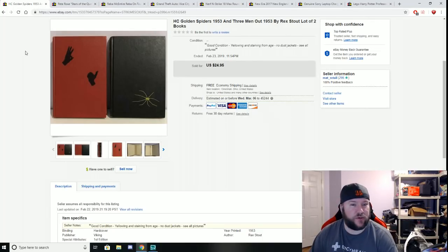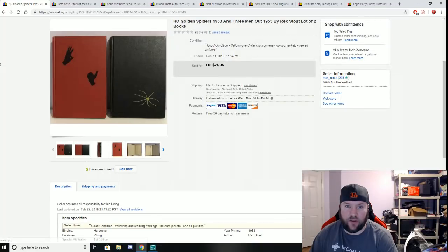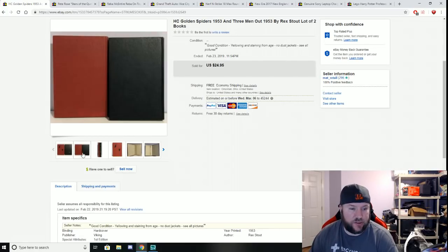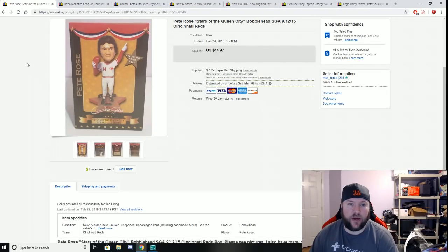Here are two books from the $220 storage unit: H.C. Golden Spiders and Three Men Out by Rex Stout, both from 1953. I lotted them together since they're by the same author. We sold them for $24.95 plus free shipping via media mail — about $3 to ship. I just thought the covers were cool, and they sold within about three days of posting, which surprised me.